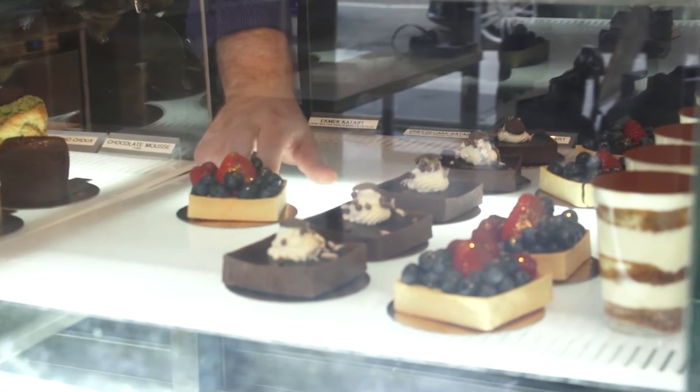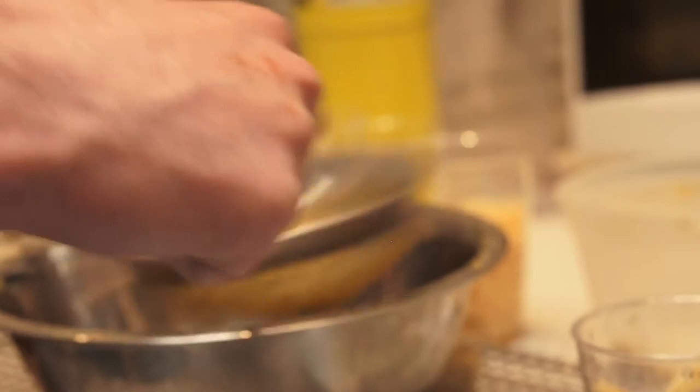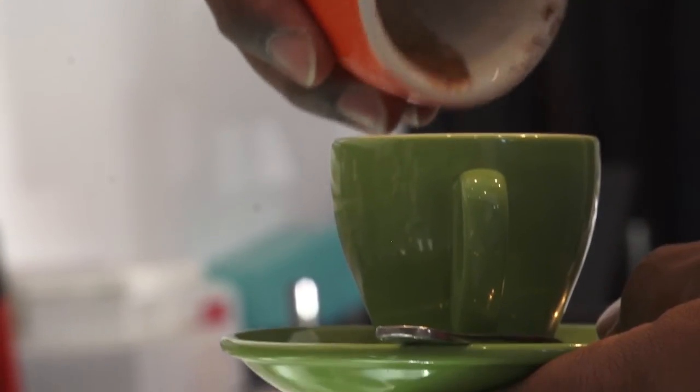Hi, my name is Peter Zajaradas. I'm the owner of Sugar Cube, a dessert and coffee bar here in Long Island City.